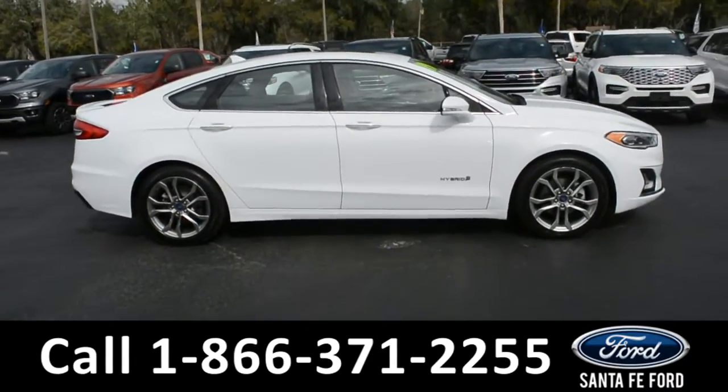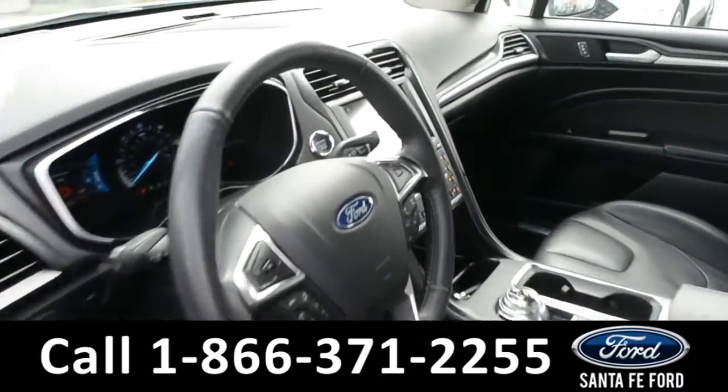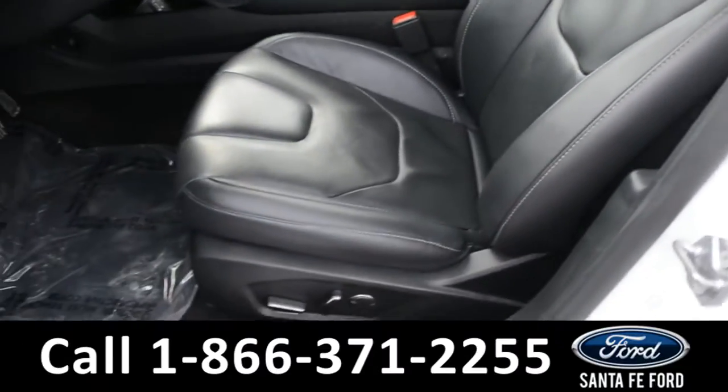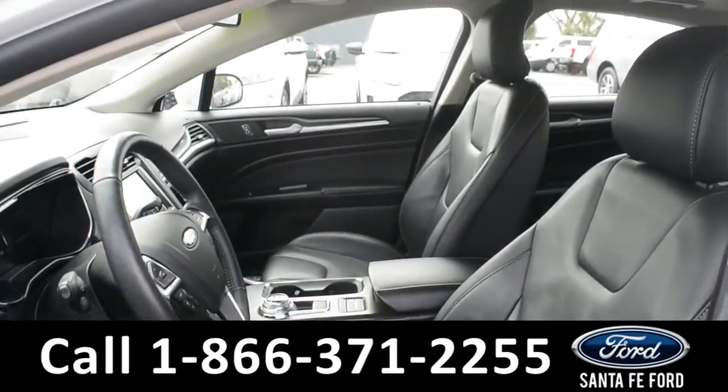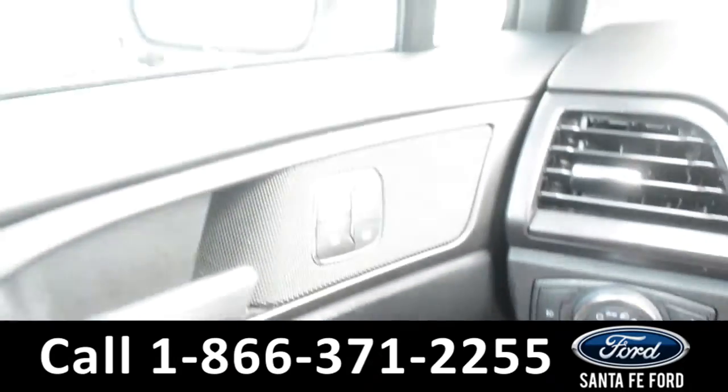Now let's take a quick look at the inside. These seats are black leather and both the driver and passenger side seats are powered. This vehicle is equipped with powered windows, locks, and mirrors.